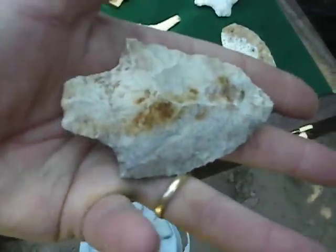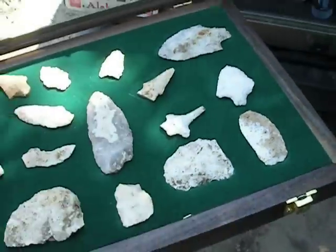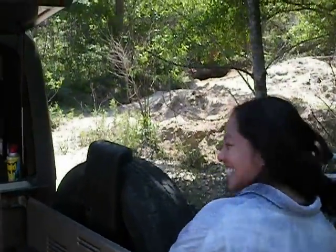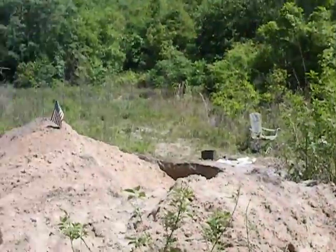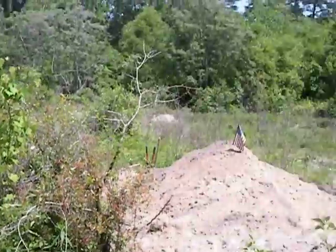Yeah, he found that all in here. So we're going to head down to the creek and see if we can't find a little something - fight the mosquitoes. We're up on top of the hill now and we're heading down to the creek. Let's see what we find.